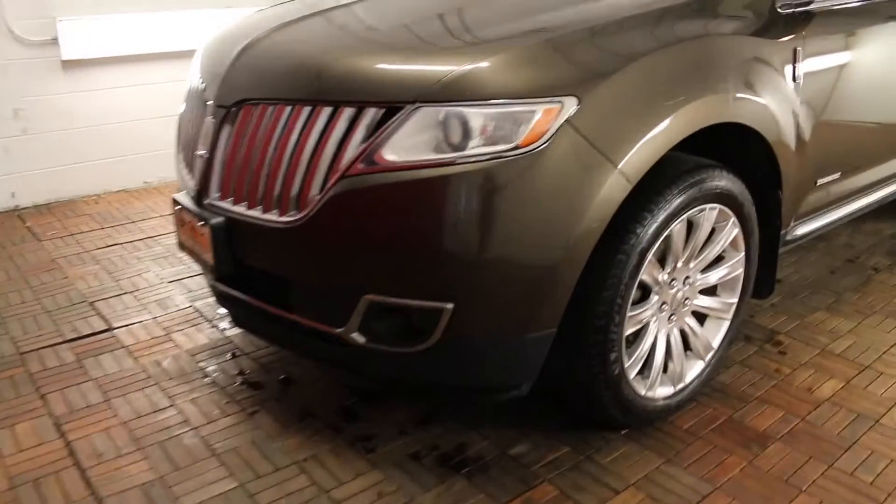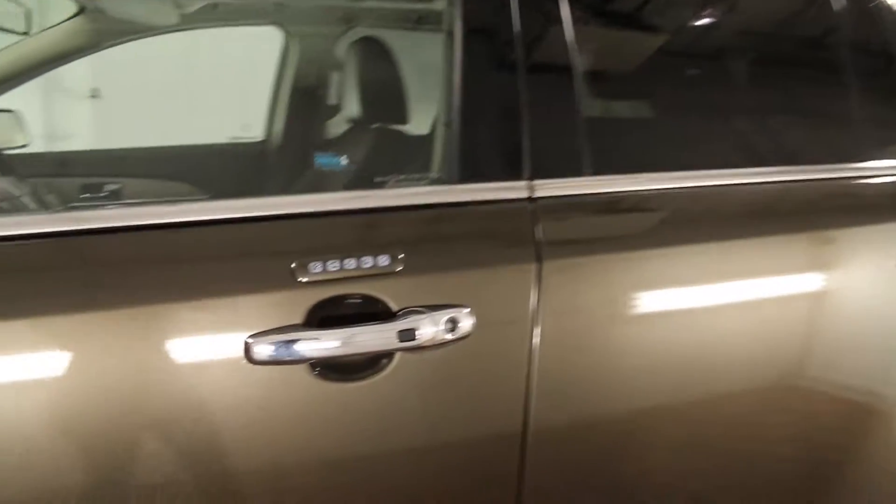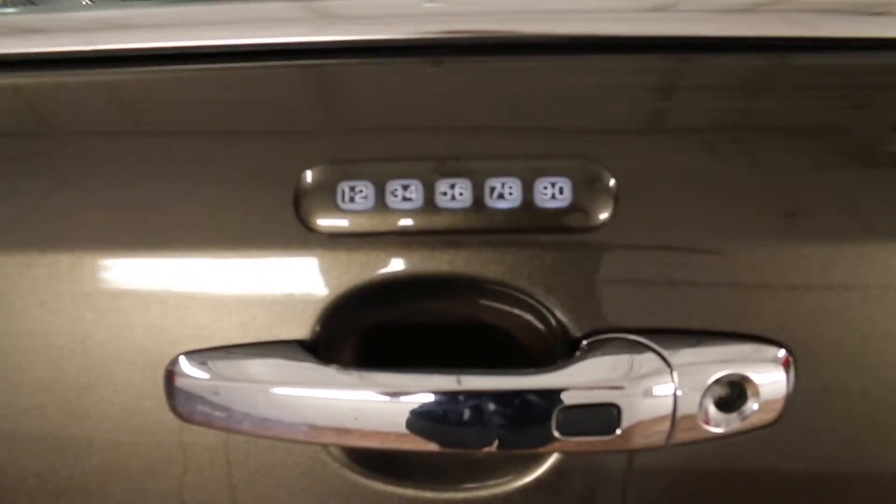This vehicle comes with front fog lights, blind spot detection in the mirrors, tinted back windows, and a digital keypad entry.